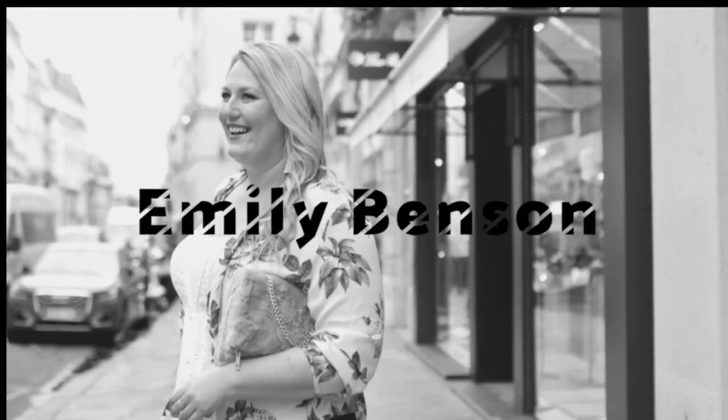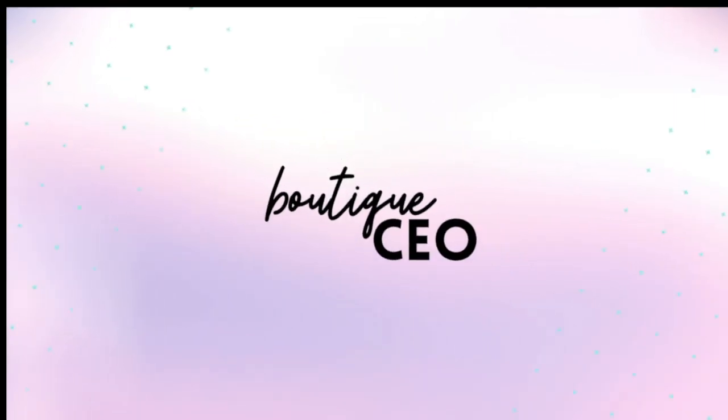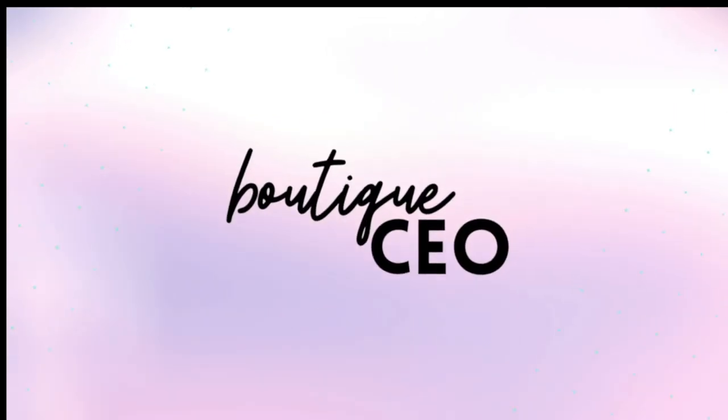Have you been using vendor stock photos, or maybe you feel like you need a professional photographer to take great pictures for your boutique business? Well, stop right there — you don't. In this video I'm going to walk you through exactly how to take professional looking pictures for your boutique business, so stay tuned.